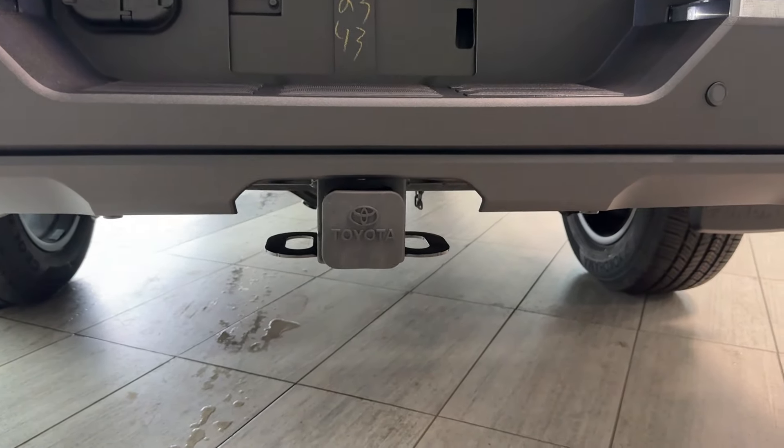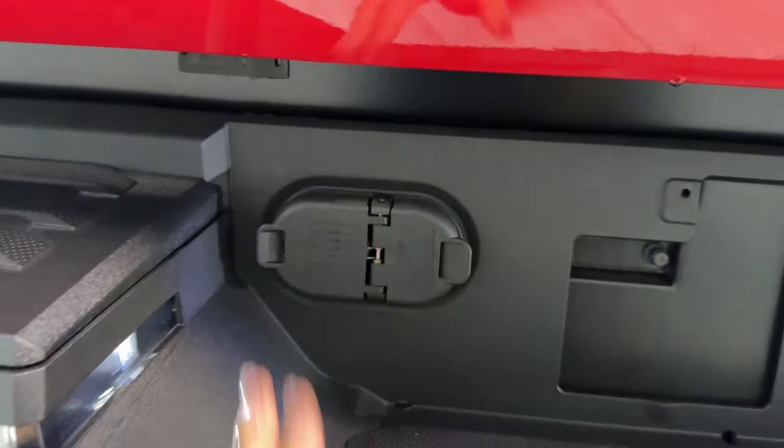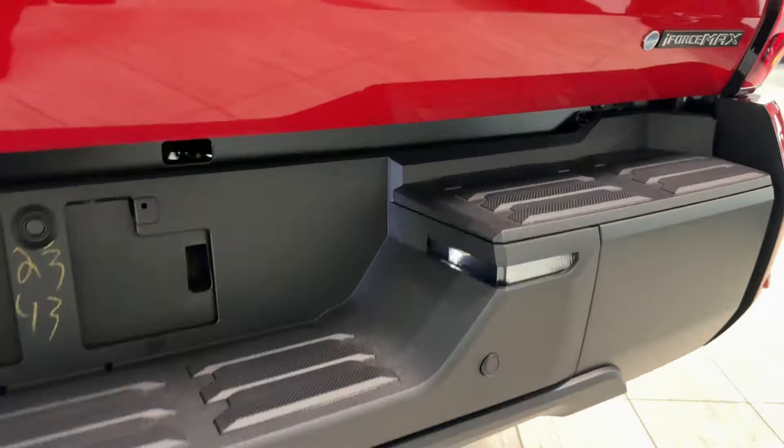The rear bumper has a convenient step with anti-slip surface, 4x4 blackout badging, two additional LED lights, and a heavy-duty towing hitch receiver with a rubberized Toyota cap. Underneath there's a full-size spare tire and four and seven-pin connectors for your trailer — everything pre-wired and ready to go. There are also plenty of parking sensors in the rear bumper, along with the i-Force Max badge and Toyota Beyond Zero badge, representing Toyota's mission toward zero-emission goals.